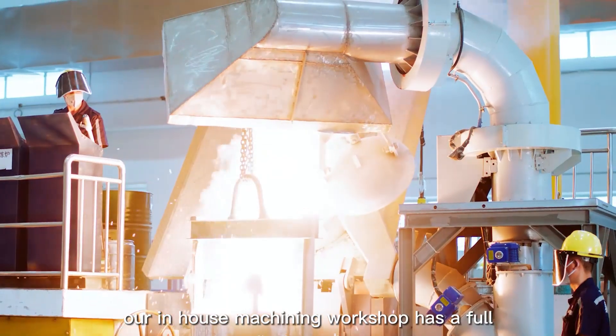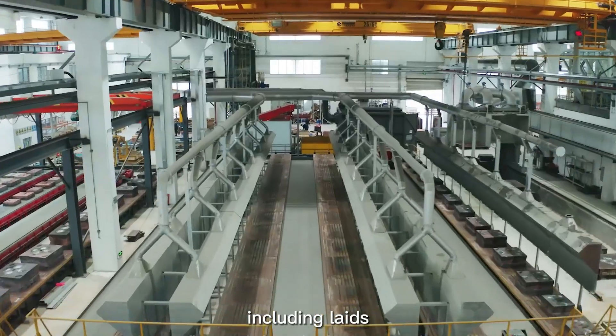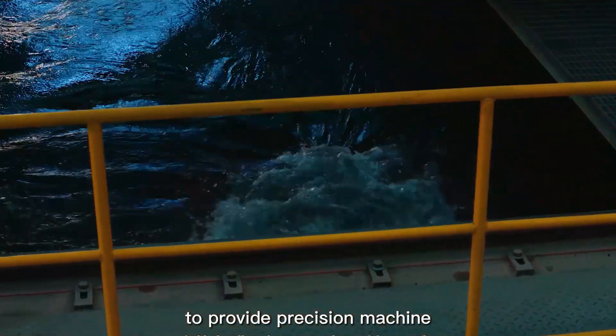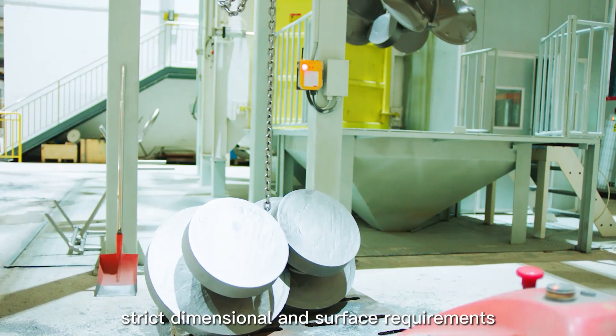Our in-house machining workshop has a full range of machining equipment, including lathes, milling machines, and machining centers, to provide precision-machined parts that meet strict dimensional and surface requirements.